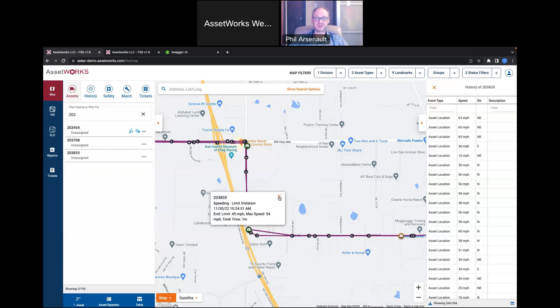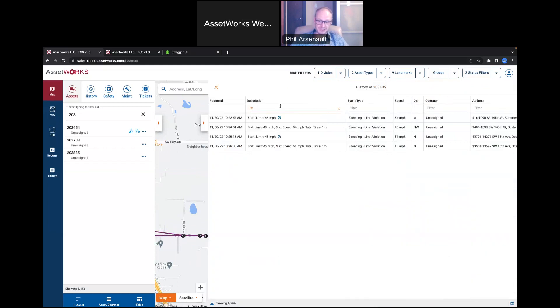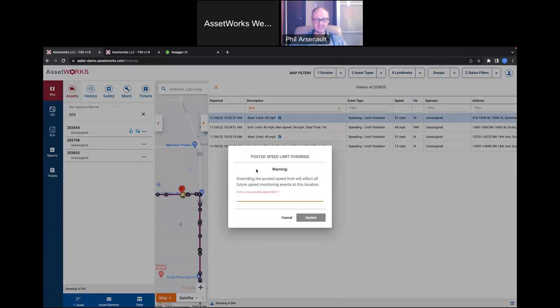A common question is whether people can trust the speed limits in the map data. We've added the ability to view and edit speed limit information. If I know a recorded 45 mph limit is incorrect, I can easily change it to 55 mph, and from that point on I won't get additional speeding violations for that road. When the map data eventually updates, it will override the manual entry. So if a road is under construction and the speed limit is temporarily lower, you can easily customize the map data to adjust for that.